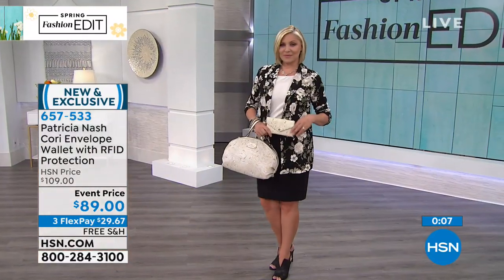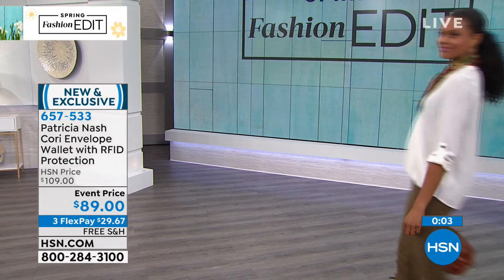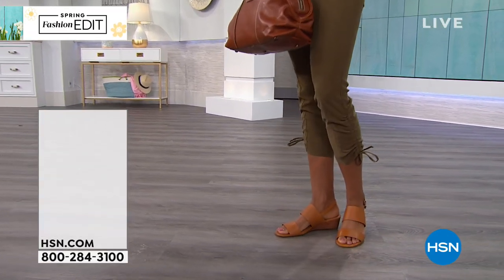We even have the matching shoes — they are so cute. They're just the cutest little wedge, and super soft as well. Exclusive to us here at HSN, and of course, free shipping and handling.